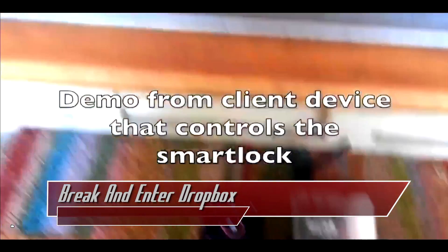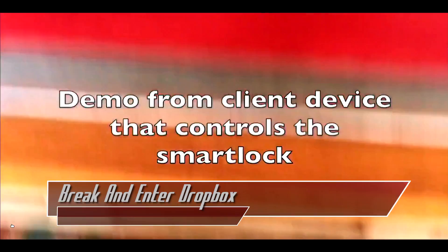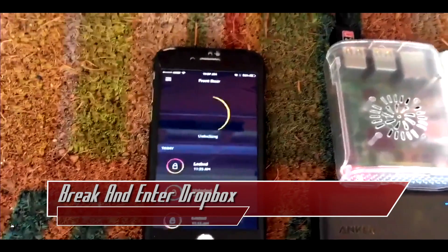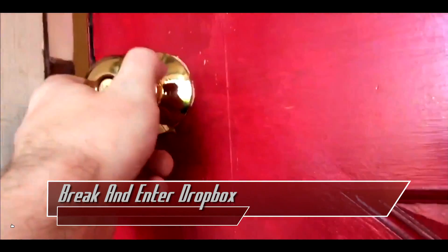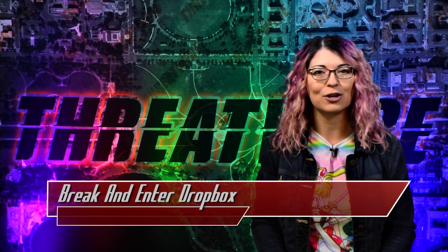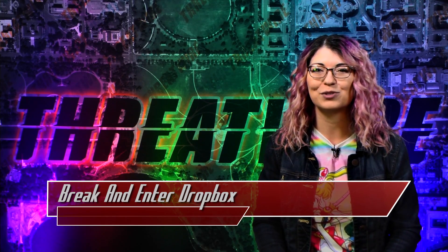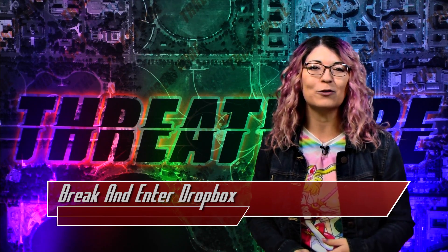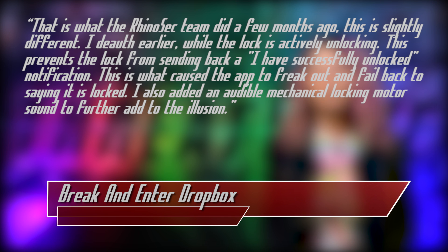The remainder of the video shows from the user's point of view: unlocking the door fine but never getting the option to lock the door on the app, until eventually receiving a timeout error and an audible door locking sound. It turns out the door is still unlocked. This attack uses Amazon Key, which combines a smart IoT door lock with the Amazon Cloud Cam security camera. I reached out to MG to learn more. He said the de-auth happens while the lock is actively unlocking, preventing the lock from sending back the 'successfully unlocked' notification — that is what caused the app to fail back to saying it is locked.